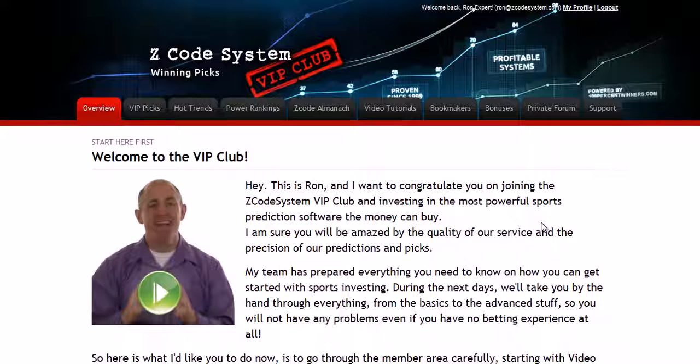I bet you've read a lot of great reviews about Z-Code and are wondering what's inside. How does this thing actually work and help you win money on sports? I am sure you will be amazed by the precision of Z-Code predictions and picks and the quality of the members area.